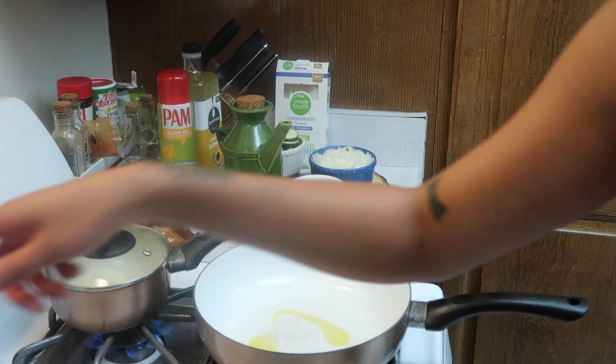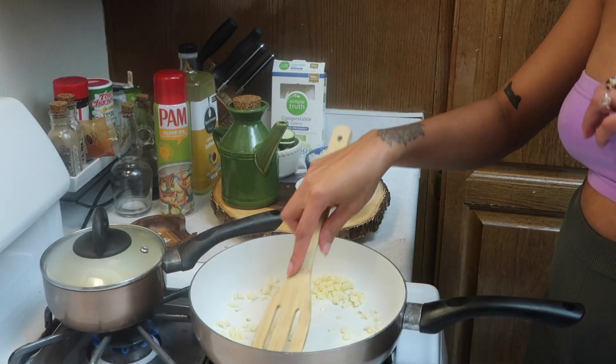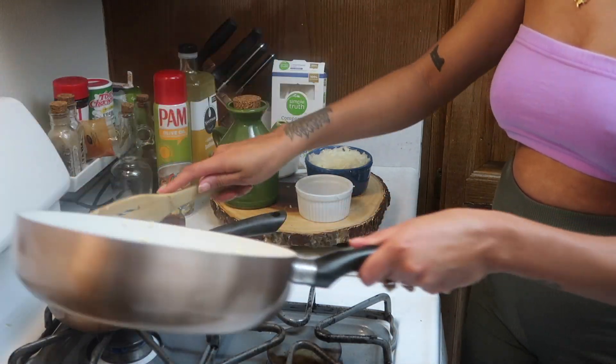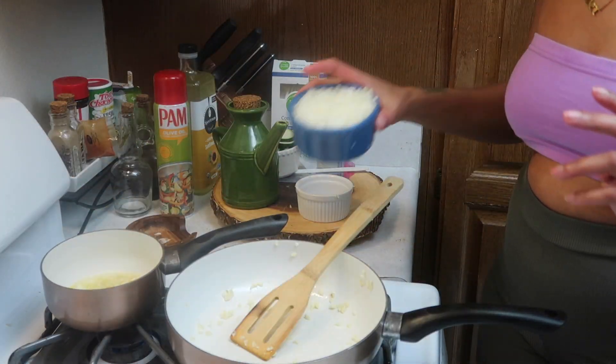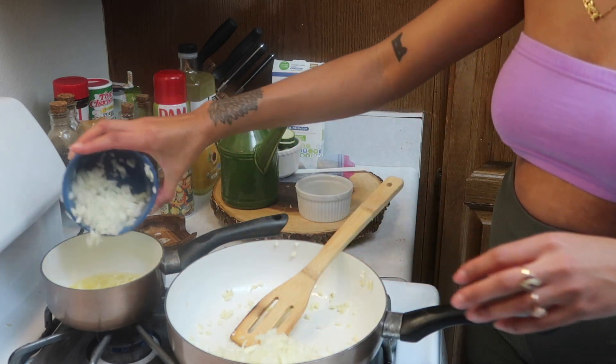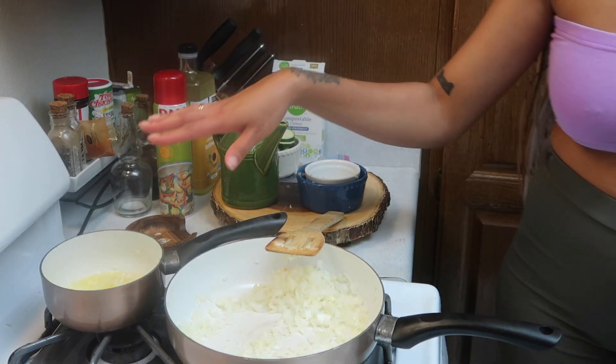Preheat the oven to 350. Gonna add some onion — that was more than I needed — then add the rest to the butter and turn the butter off.